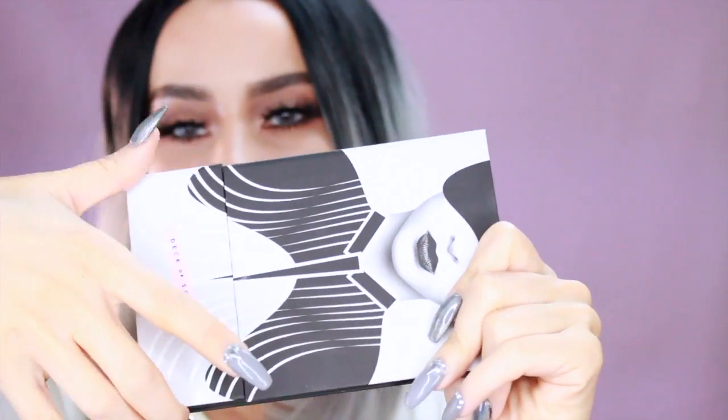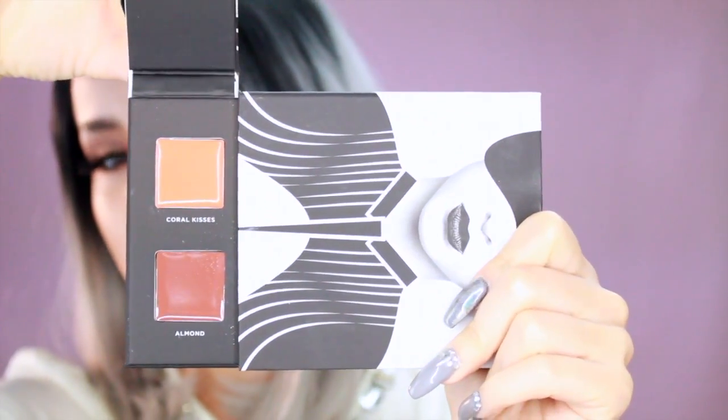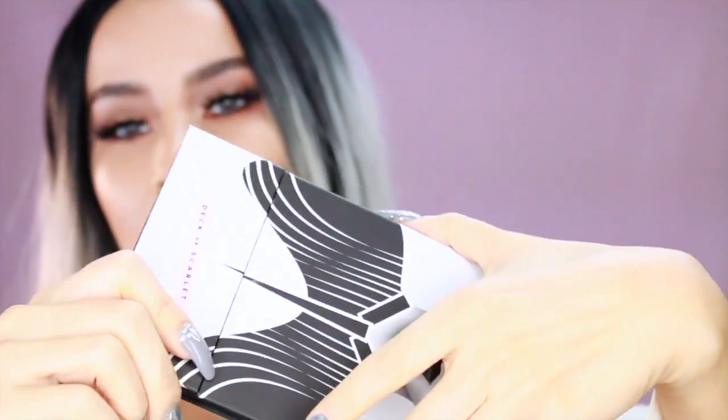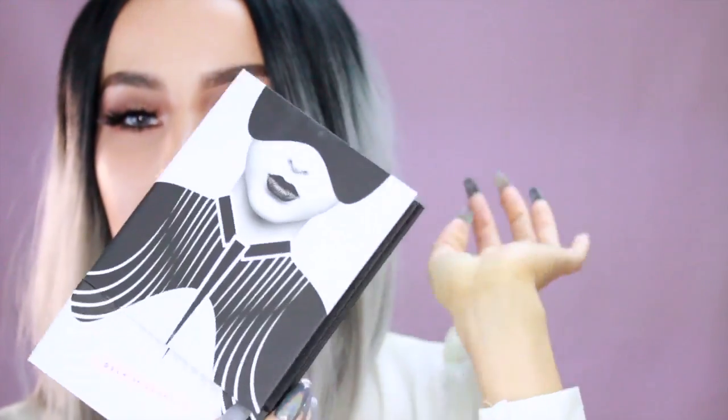Flipping to the other side you have your lip colors. I really love both of the colors — they're just gorgeous — and the palette even comes with a mirror, so you have everything you need in one palette.